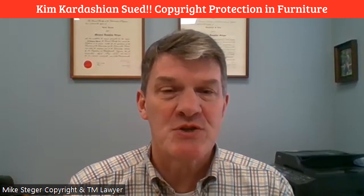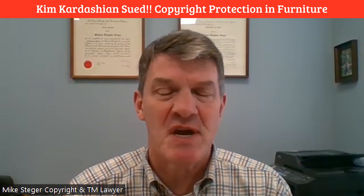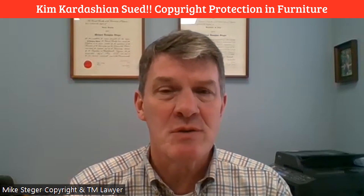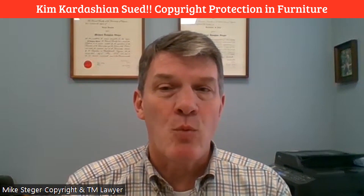Copyright protection for furniture is in the news. Recently, Kim Kardashian and the design firm Clements Design was sued by the Judd Foundation. The Judd Foundation owns the copyrights in the works of the legendary minimalist designer Donald Judd. The basics of the case are that Kim Kardashian and the design firm were allegedly passing off counterfeit or copy chairs in her office as works that were actually based on Donald Judd designs.